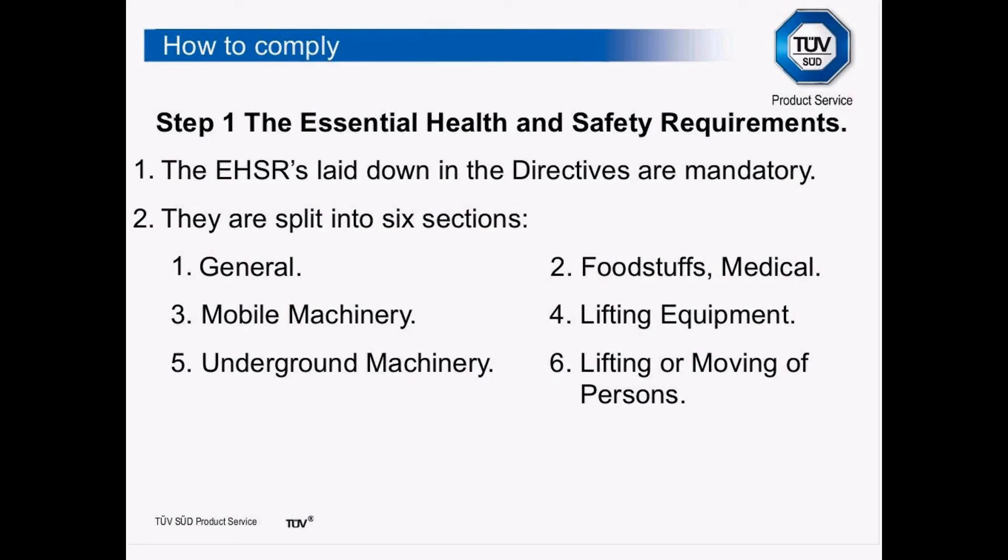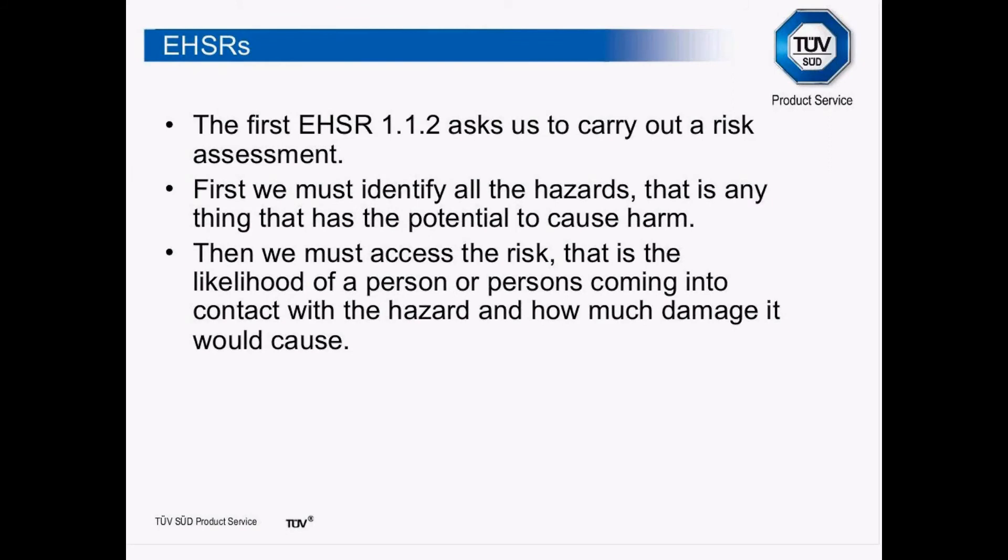For example, 1.2.1 on starting simply says the machine shall start safely — it is up to the manufacturer or designer to ensure that this happens. The first essential health and safety requirement, 1.1.2, asks us to carry out a risk assessment: first, identify all the hazards — anything that has the potential to cause harm. Then we must assess the risks: that is the likelihood of persons coming into contact with a hazard and how much damage it would cause — whether it's going to be a scratch or a bruise, or a loss of limb.